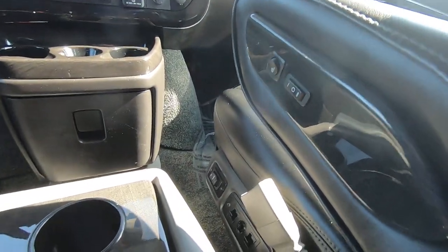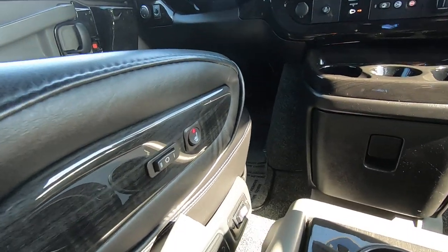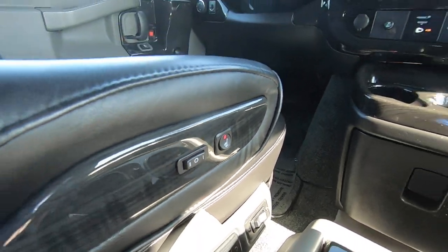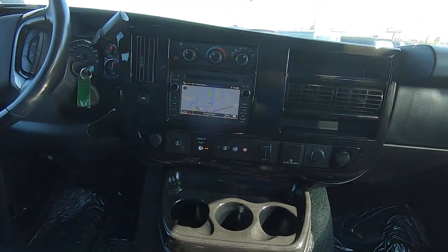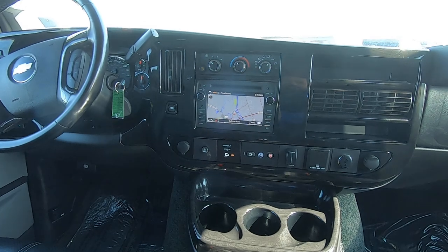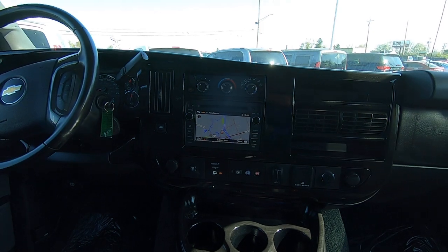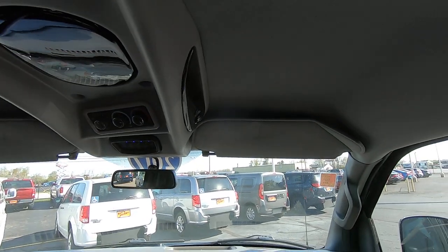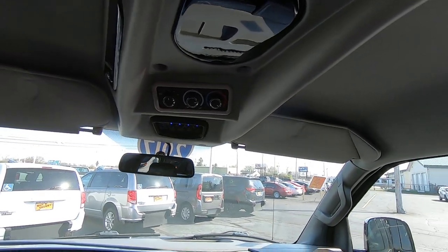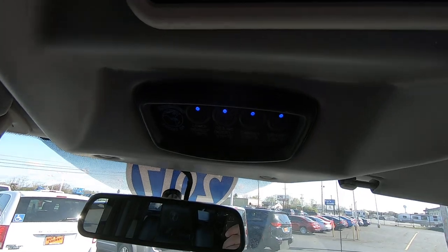You have all your power controls down here for your seat, including heated seats — you can see the driver's seat heat is actually on right now. It also has a touch screen radio with navigation, OnStar, SiriusXM satellite radio, and a nice overhead decor panel with controls for your rear lighting.